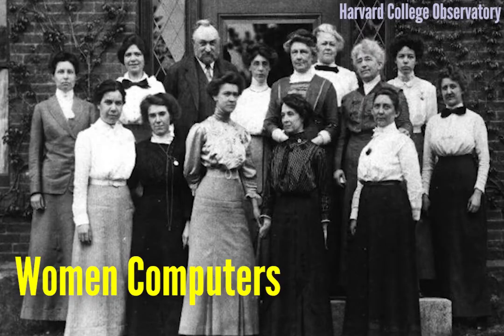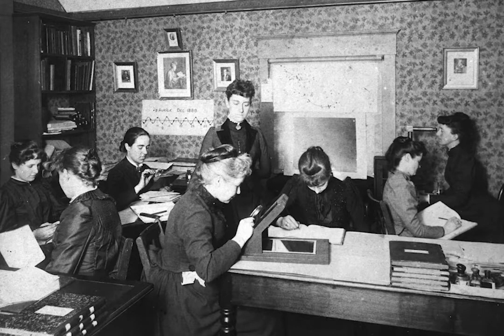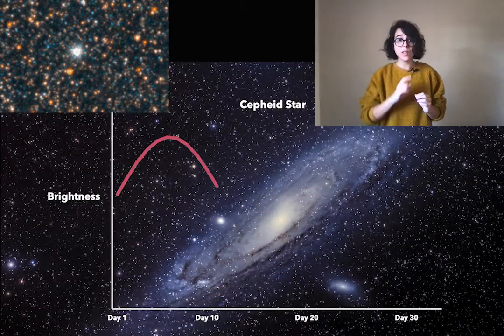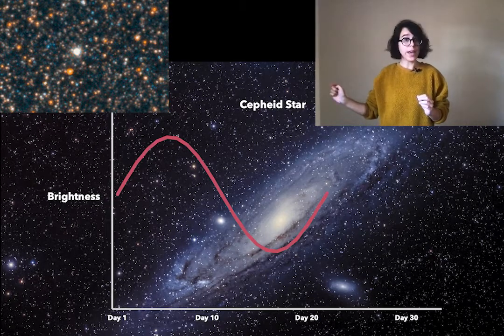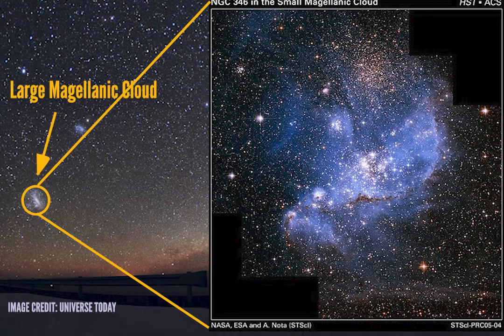Henrietta was one of the many women computers employed by Harvard College Observatory to catalogue stars captured in photographic plates. In particular, Henrietta was in charge of tracing the brightness changes of a sample of Cepheid stars. Cepheids are a very special type of star that changes its brightness with time in a periodic way. And Henrietta was cataloguing a sample all located in the Magellanic Cloud. This is important because since all the stars were in the same place, they were all at the same distance from us.